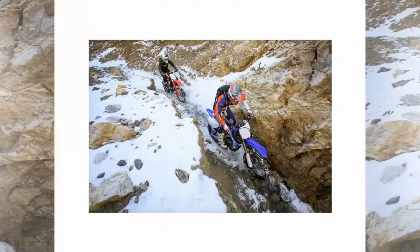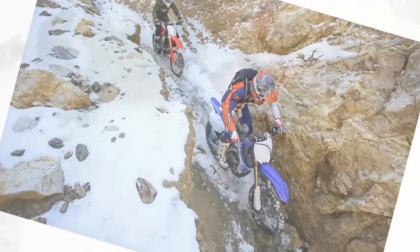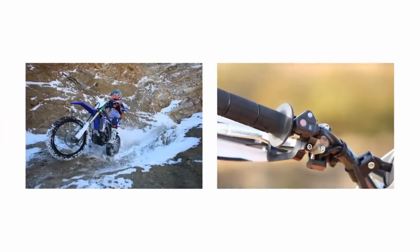The YZ450FX engine is very similar to the YZ450F, but comes to life via an electric start, requiring a left side case change to hold the starter and a more powerful generator. Power output went from 95 watts to 160 watts.